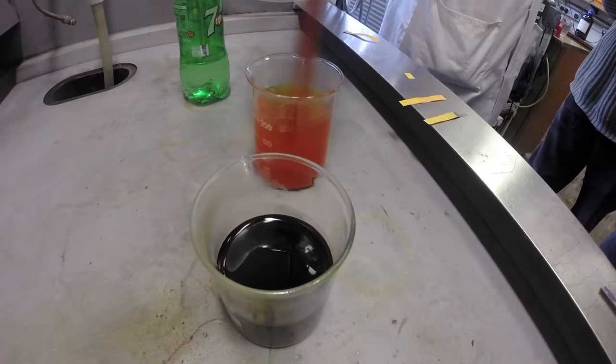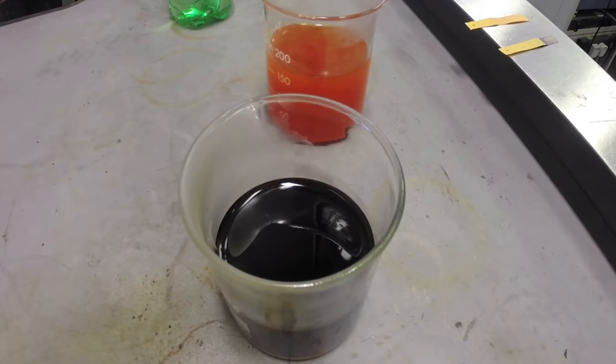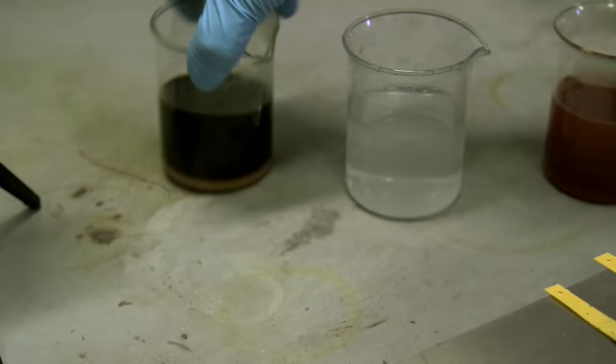By this time the lithium beaker was looking pretty dark and you couldn't really tell what colour it was. So I suggested that we dilute it a bit into water — we got a beaker of pure water, not 7up, just pure water, and added a little bit of the solution.